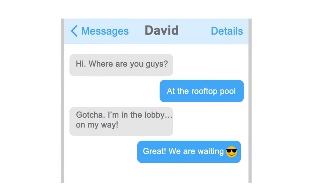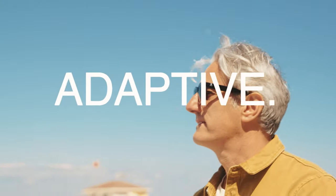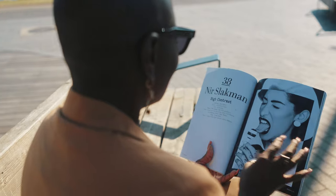You bring the image into focus. We believe that the future of vision is adaptive. You shouldn't have to adapt yourself to your glasses. Your glasses should adapt to you.